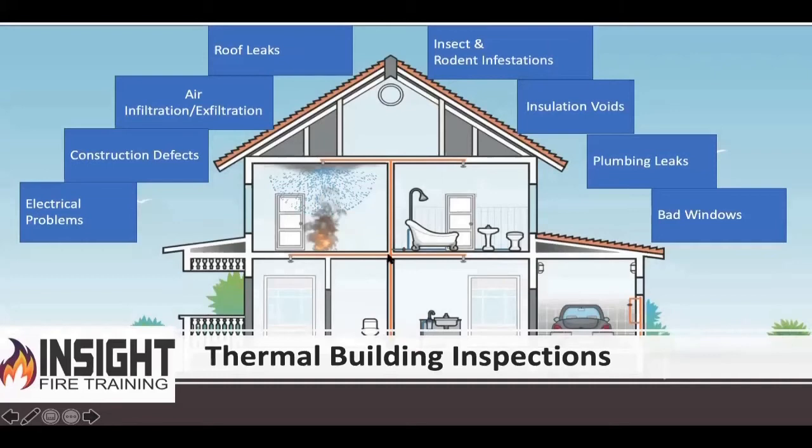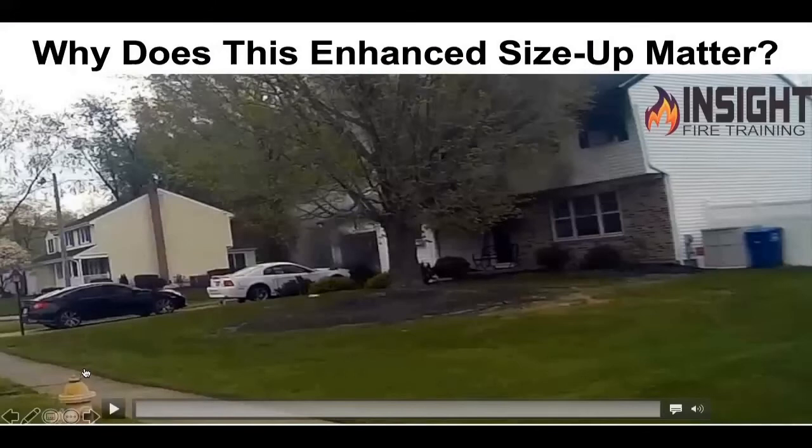Here's what I want you to know from the real world perspective. If you have a building inspector come in to inspect your home, they offer services called thermal building inspections. They take a thermal imaging camera and look for bad windows, plumbing leaks, insulation voids, rats and bug infestations — I've got pictures of bees in a wall showing a heat signature — roof leaks, moisture infiltration, air infiltration, defects in construction such as insulation voids, and electrical problems. If they can see all of that when the house isn't on fire, don't you think we can see more when the house is on fire?